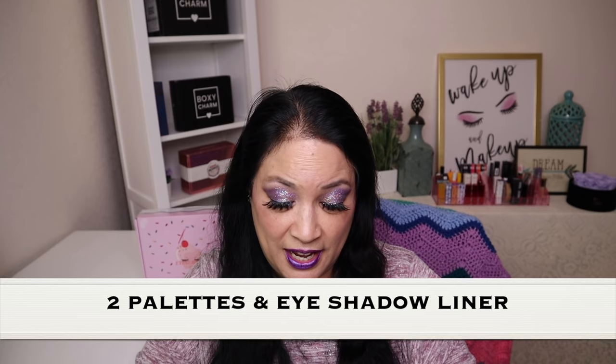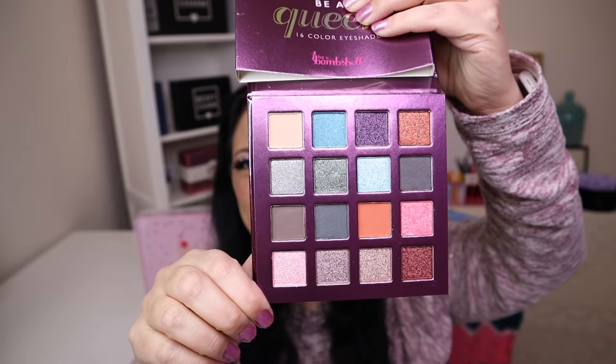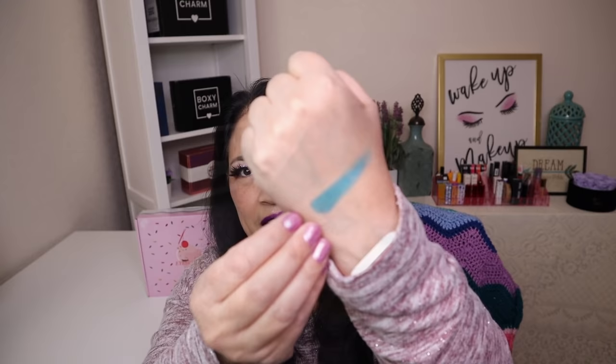For March's Ice Cream bag, it came with two palettes and one eyeliner. The first palette is called the Queen Palette and it has a manufacturer price of $38. This is what the packaging looks like, and these are the beautiful colors — I think that is so beautiful. The first color I'm going to swatch is a teal color. Wow, that is fantastic pigmentation, and it felt like butter when I put it on.